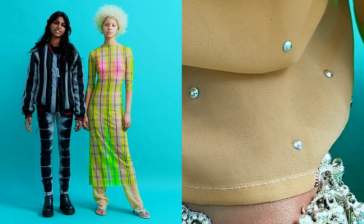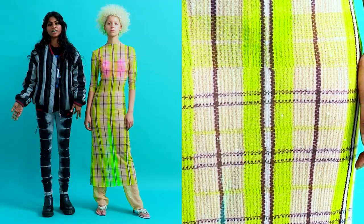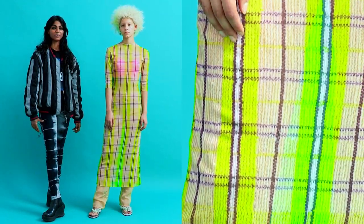I came across this designer who had Indian influences in her work and I became a fan instantly. Fast forward a year, I moved to London and I got cast to be in her Autumn Winter 2018 show, which was super exciting.